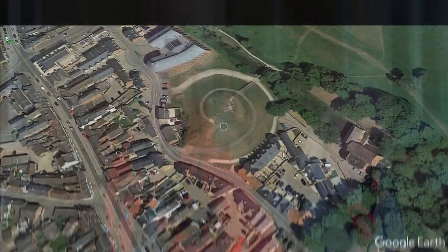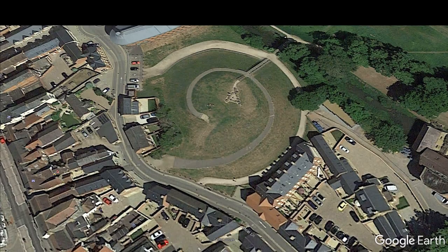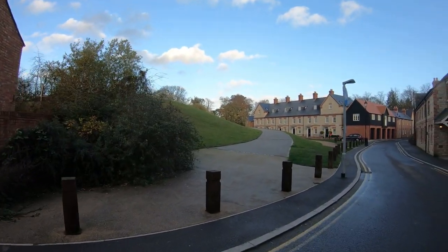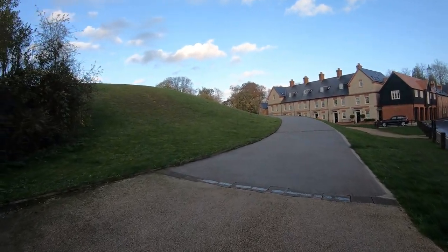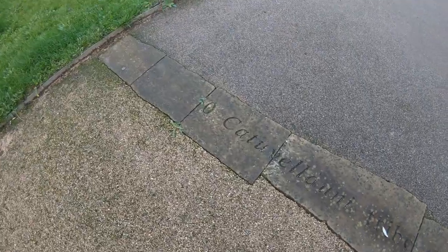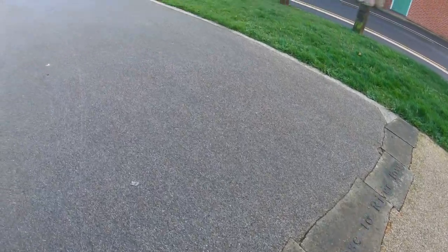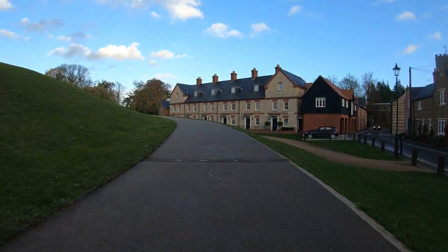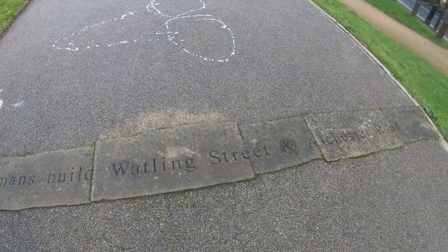Now we're going to look at this burial mound - that was mentioned in the museum. Apparently it has the history of the burial mound on a plaque. Well, it's in Latin, some of it. Oh, it's the tribe and then it's a ritual burial site close to River Tove. It's a lovely little place for anybody that wants to visit. 43 AD: Romans build Watling Street and Alchester Road.